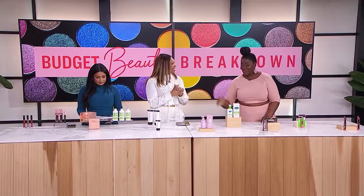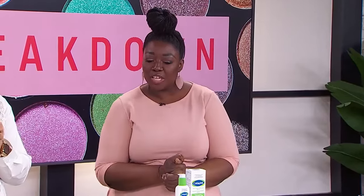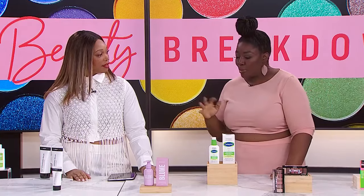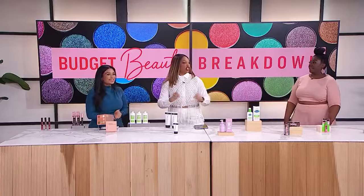Let's talk cleansers — they can be pricey. Tracy's pick is the Daydreamer Face Wash by Plume, formulated with soothing plant extracts to calm and hydrate the skin. Because it's super gentle, it won't strip your skin of natural oils, leaving it plump and supple. It has chamomile to help with calming and redness, lavender which fights redness and acne, and grapefruit extract to even out skin tone and fight free radicals.